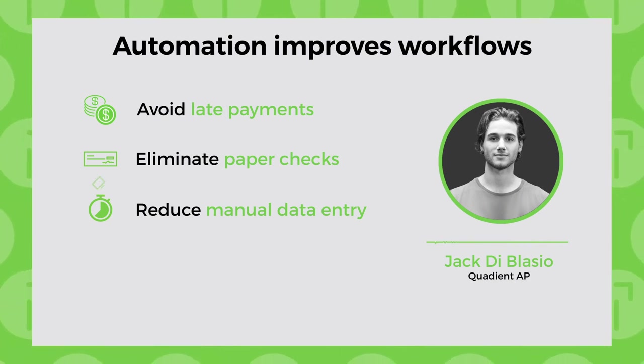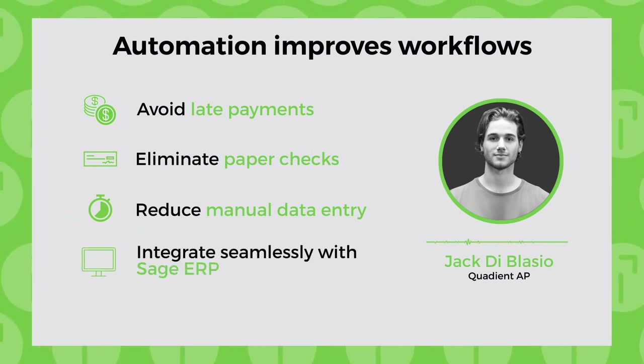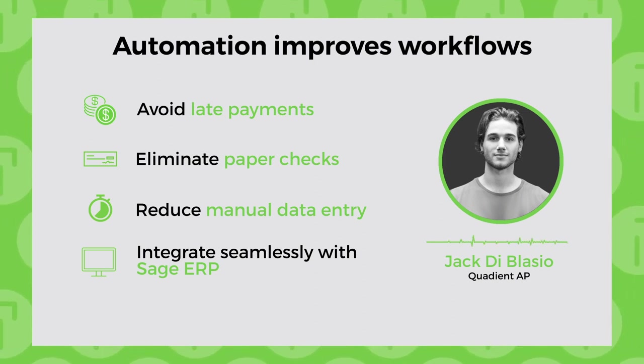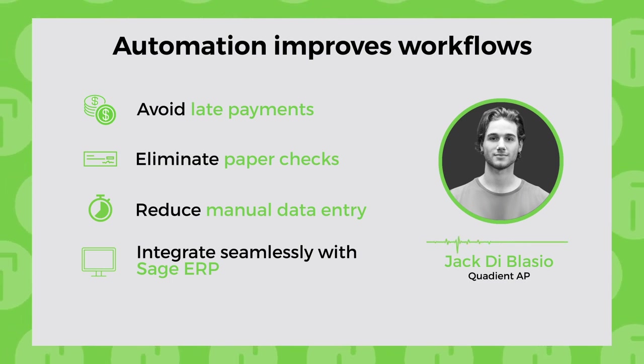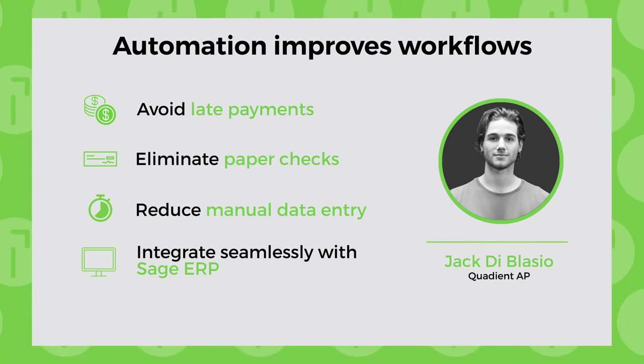We also optimize cash flow. Electronic payments enhance cash flow by helping organizations become strategic with their payments. You can configure early payments and get discounts, extend payment options, or earn rebates through virtual credit cards by integrating seamlessly with your Sage ERP.